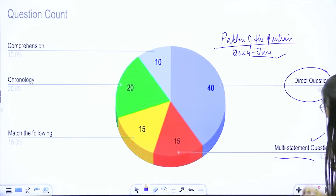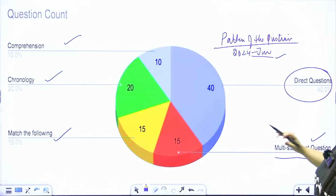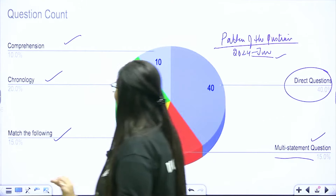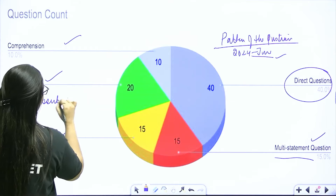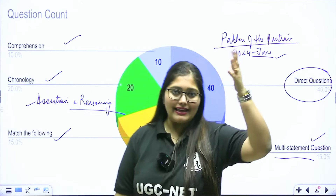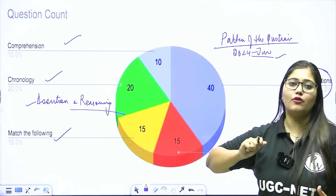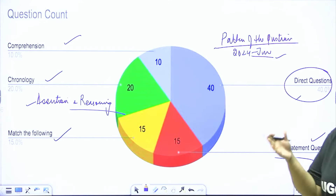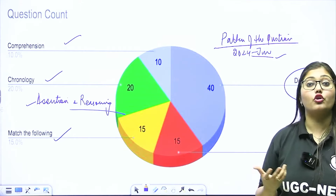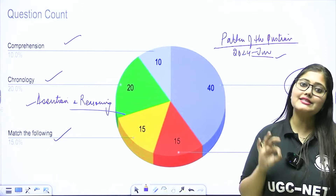This is the recent June 2024 paper. If you look at the question types: direct questions 40, multi-statement questions, match the following, chronology, and comprehension. Ideally, if we see the paper trend, paper mein direct, indirect, multi-statement questions, match the following, chronology, and comprehension aata hai. Paper mein assertion and reasoning nahi aaya tha is baar, but assertion and reasoning based questions bhi aate hain. Toh jab aap padho, keep in mind ki ideally paper mein is pattern ke questions set hote hain. Iss baar bahut chronology questions aaye the, toh right from the starting, you should know ki 15-20 chronologies toh aati hi aati hai — toh starting se inme mehnat karni hai.